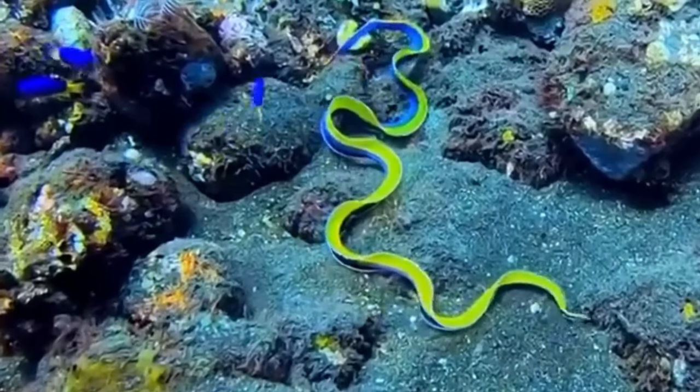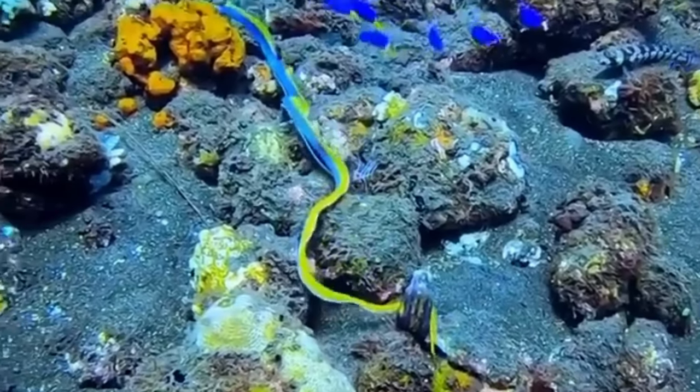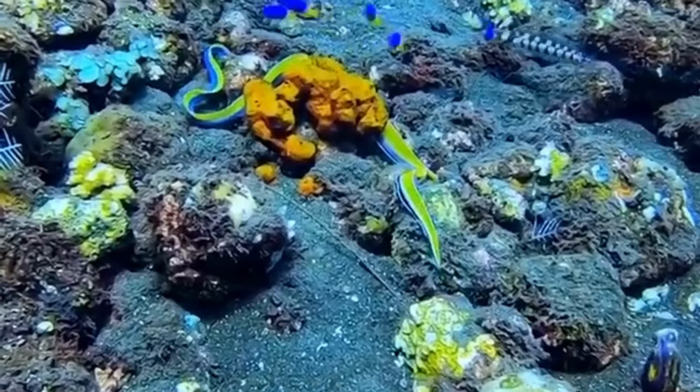When it comes to their appearance, California sea snakes are easily identifiable by their black and white stripes. Additionally, they have small, pointed heads and relatively short bodies, making them well-suited for life in the water.